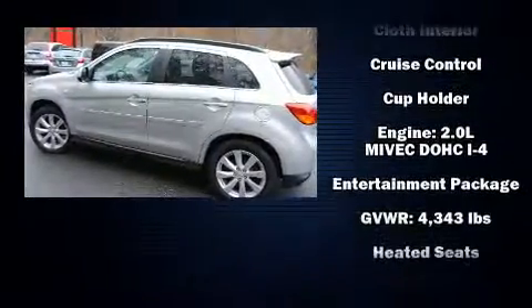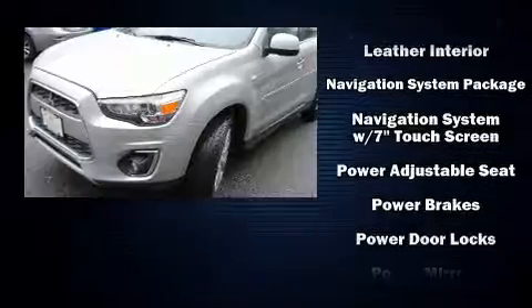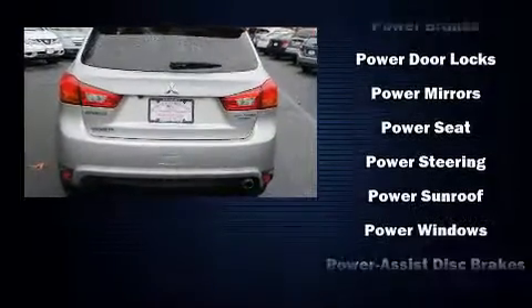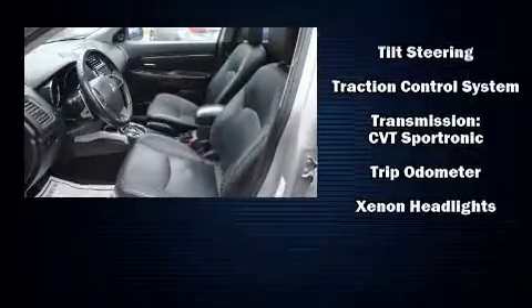With high-intensity discharge headlights illuminating your path, you'll always appreciate maximum visibility. Take assurance in side-curtain airbags, providing head protection in the event of a severe collision. It also arrives with a Carfax history report, indicating just one previous owner.